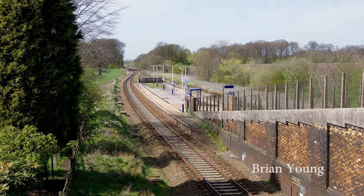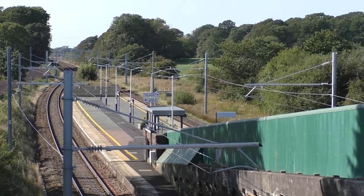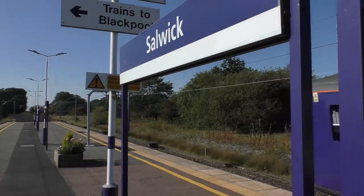It was reopened in April 1940 to serve the adjacent industrial complex. Annual passenger usage numbers have been steadily dropping, with only 1,518 users by the end of 2018.